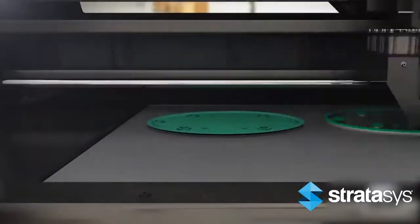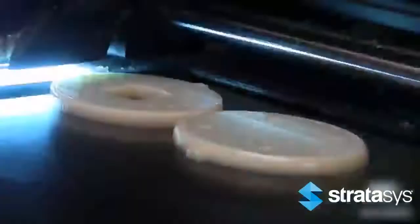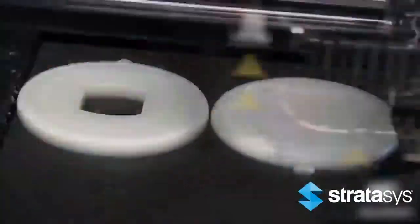Once a cross-section is complete, the build platform is lowered slightly to make room for the next layer. As the part is built, support material is added to give supplemental strength to fine structures and down-facing surfaces.